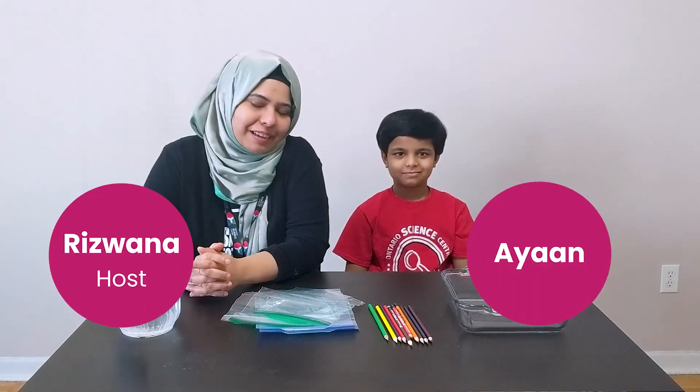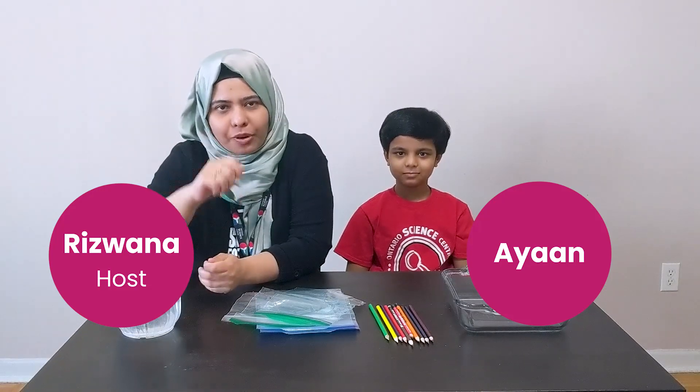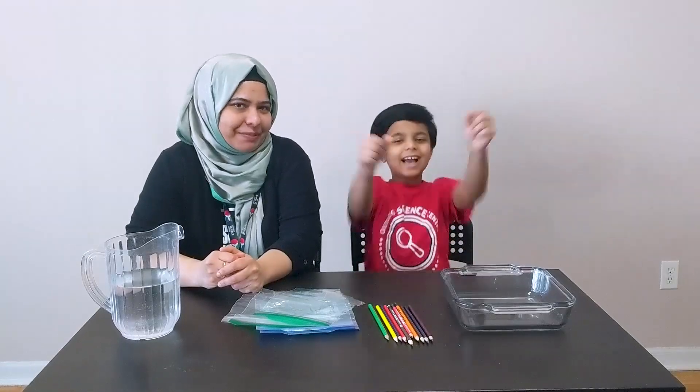Welcome friends! I'm Rizwana from the Ontario Science Centre and this is my friend Aya. Do you think we can poke a hole through a bag full of water without losing a single drop? No way! You're gonna make a giant mess! What do you say we test it out? Yes!